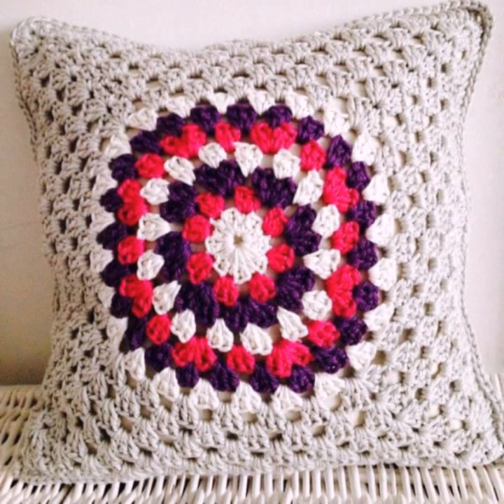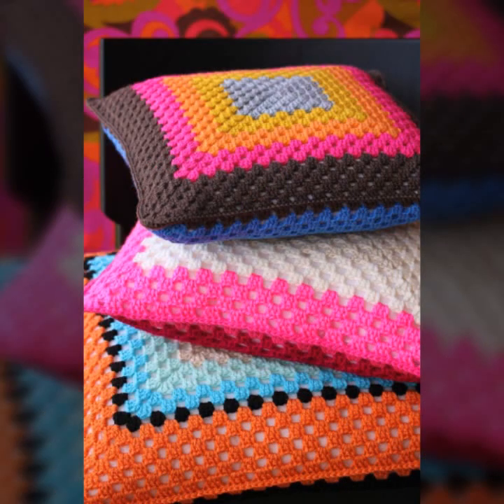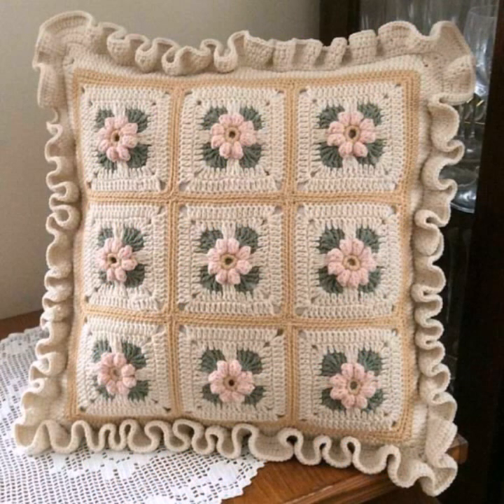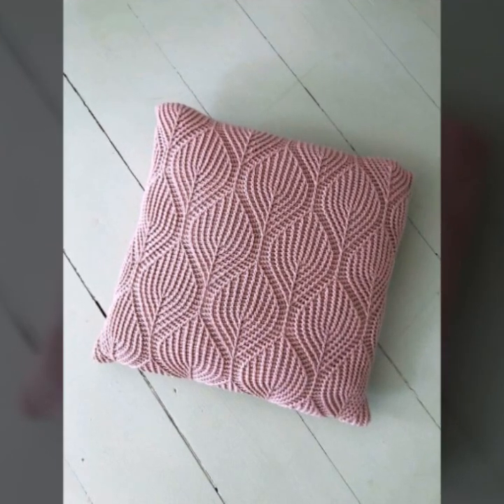You can easily make these very beautiful crochet cushion cover designs decorated with flowers, beaded stones, ribbon, and beautiful knitted patterns, as you can see in this video.